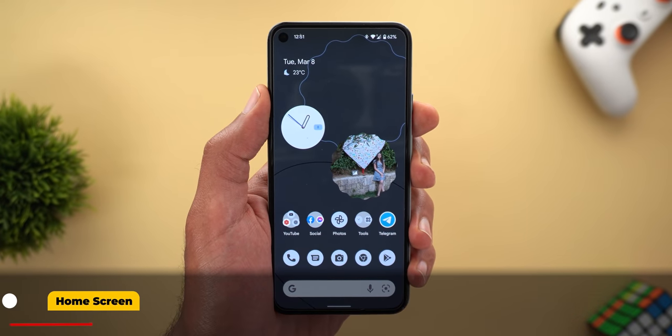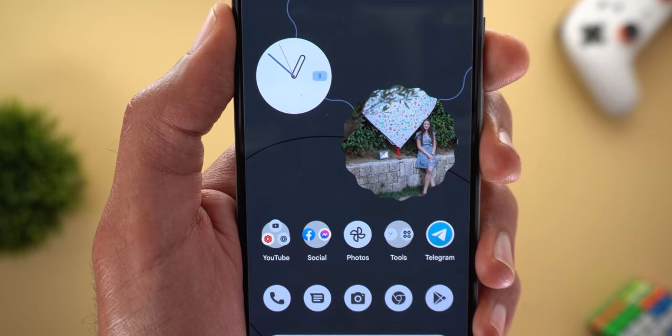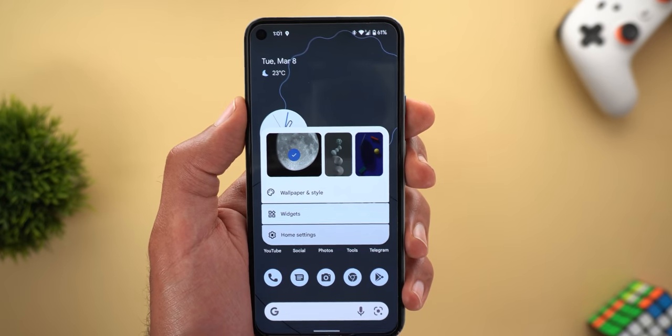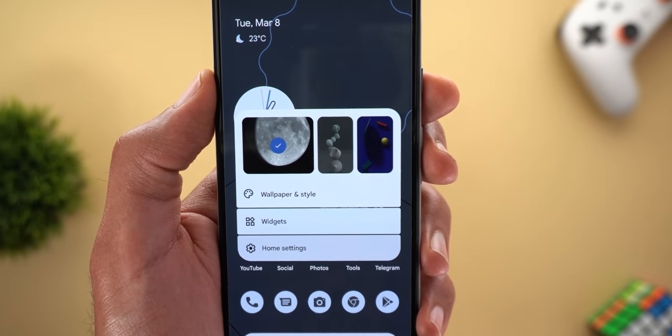Now let's talk about the home screen. The first change is in the folder colors — now they match your device theme instead of always using a transparent white color. The second change is in the home screen overlay menu, and now there's a quick wallpapers picker that shows the most recent ones you have.